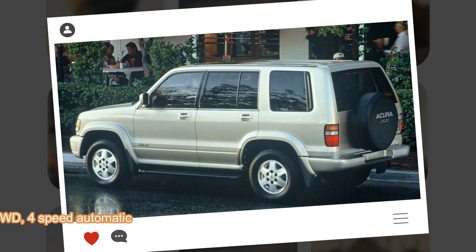The SLX was phased out in 1999 and a few years later was replaced by the Acura MDX, an SUV based on the Honda Odyssey.